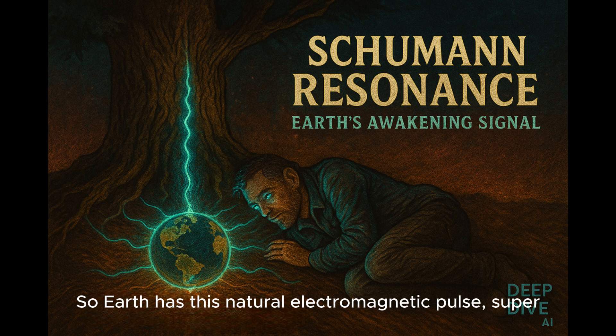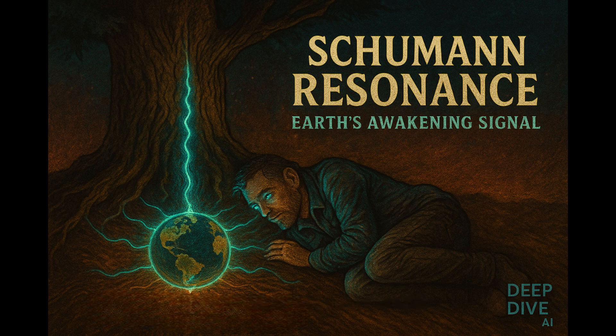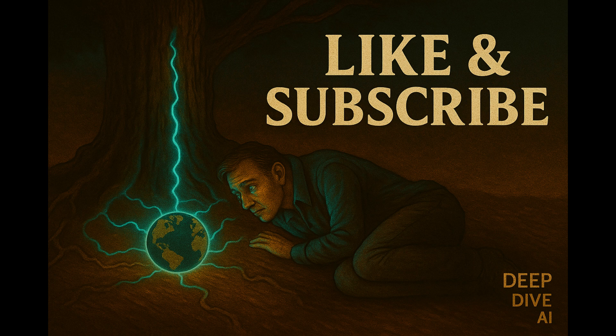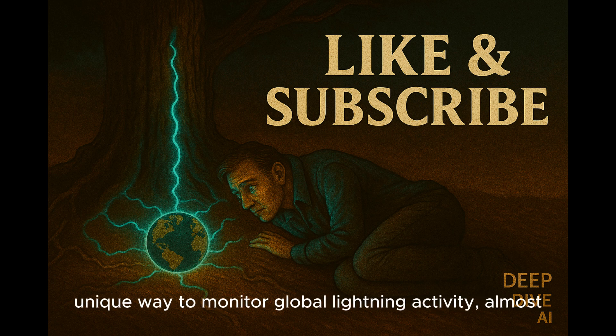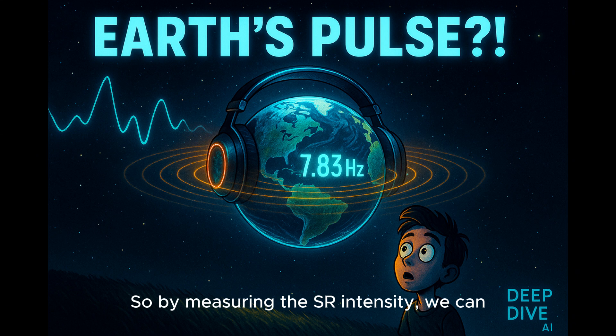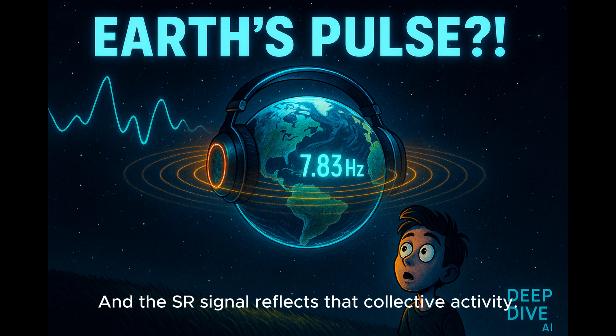Earth has this natural electromagnetic pulse, super low frequency, sparked by lightning, bouncing around in this Earth-ionosphere cavity. Schumann resonances give us a unique way to monitor global lightning activity almost in real time. More lightning, or more intense lightning, generally means stronger resonances. By measuring SR intensity, we can get a sense of how much thunderstorm activity is happening planet-wide. At any given moment, there are like 2,000 thunderstorms happening constantly, and the SR signal reflects that collective activity.